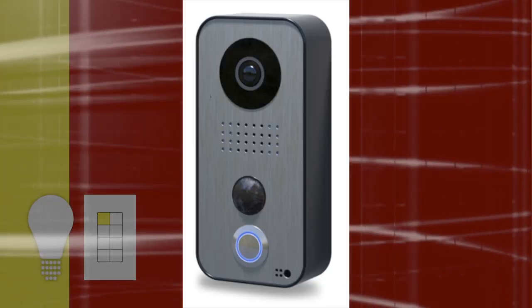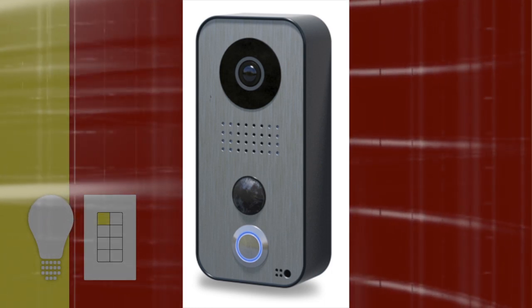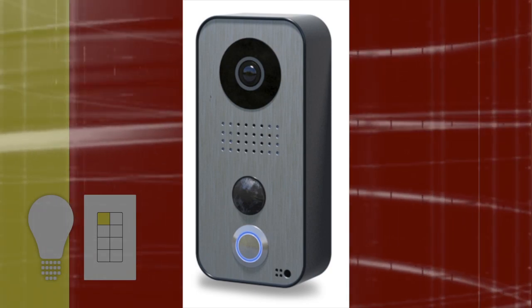DoorBird is yet another video doorbell. It's pretty large, looks less refined than Skybell or Ring, and costs $350 — more expensive than the competition. However, unlike the others, DoorBird does facial recognition. You could get an alert when someone's at your front door and it can tell you if it's a registered friend via Facebook or a photo library, or if it's someone unknown like a delivery person. They're using analytics with video to detect faces and send you alerts.